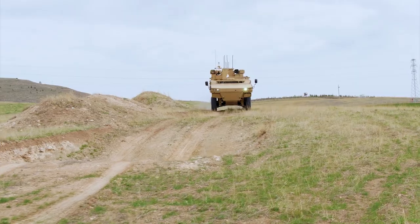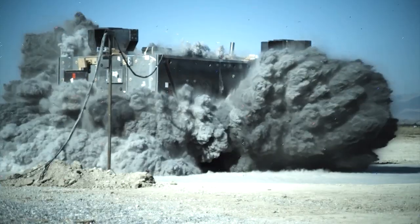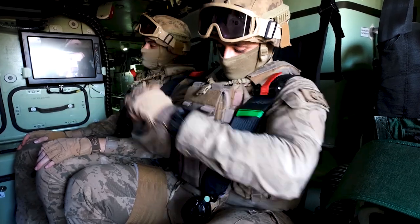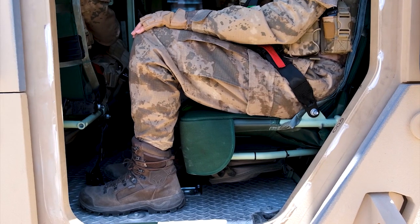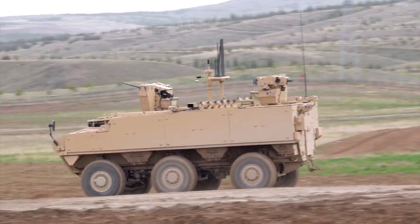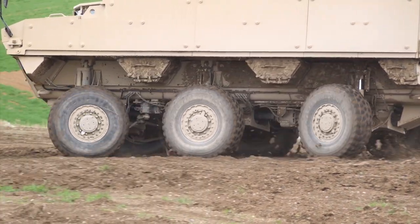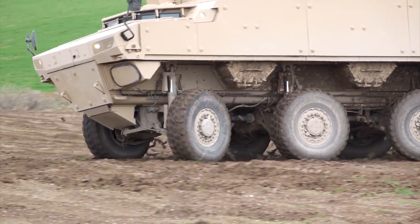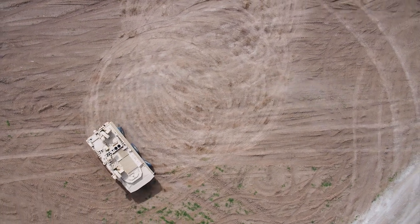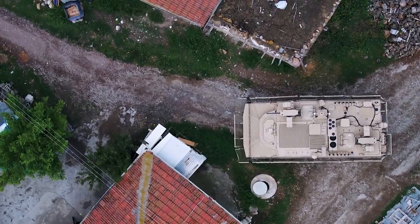The PARS Special Operations Vehicle is designed with the survivability of an MRAP vehicle but with the tactical mobility of a wheeled armored vehicle. It offers a high level of IED, mine, and ballistic protection for the crew and occupants. Its highly rated power pack gives it unrivalled mobility especially in difficult situations, and its hydropneumatic suspension gives it highly desirable ride characteristics.